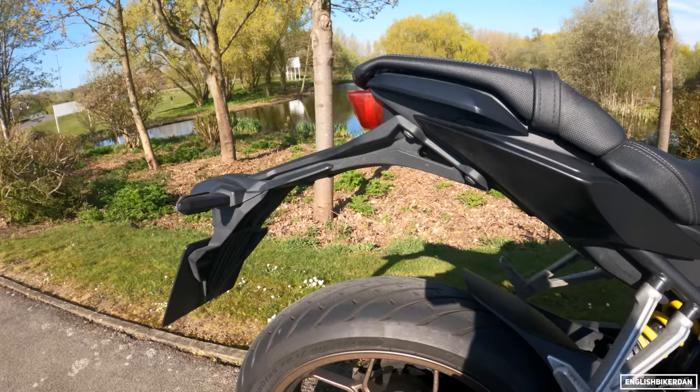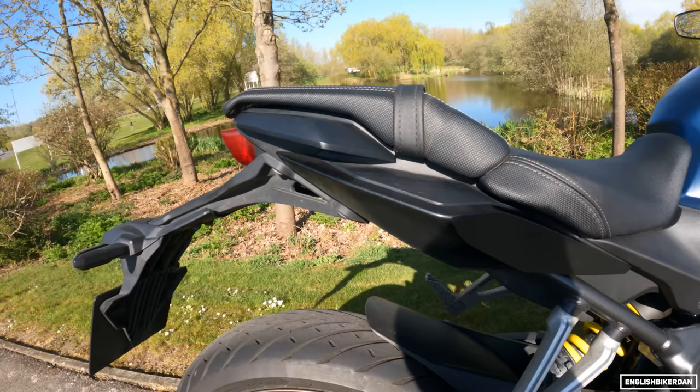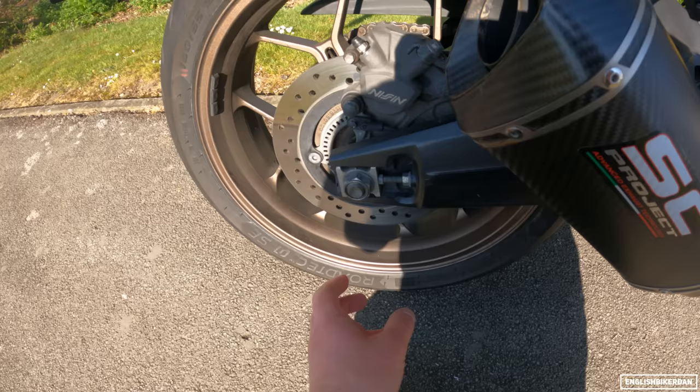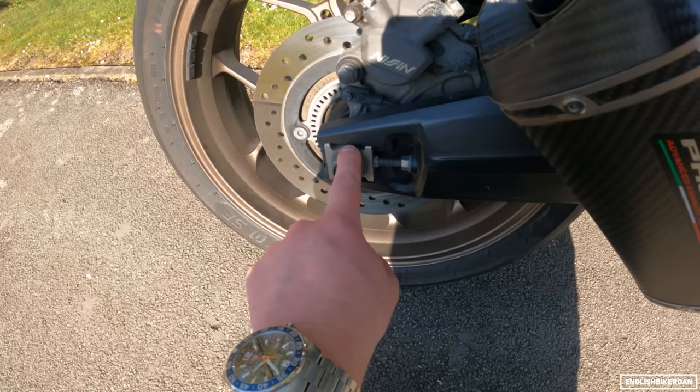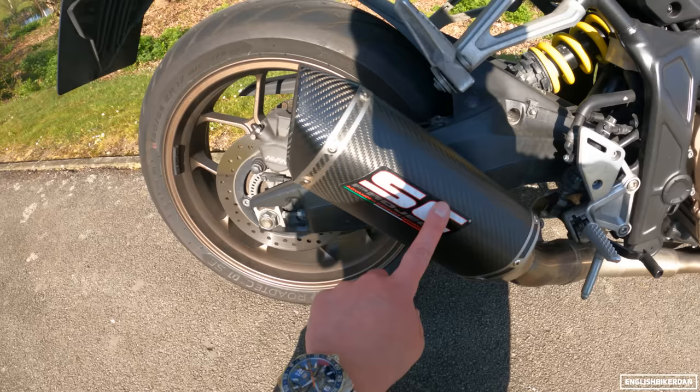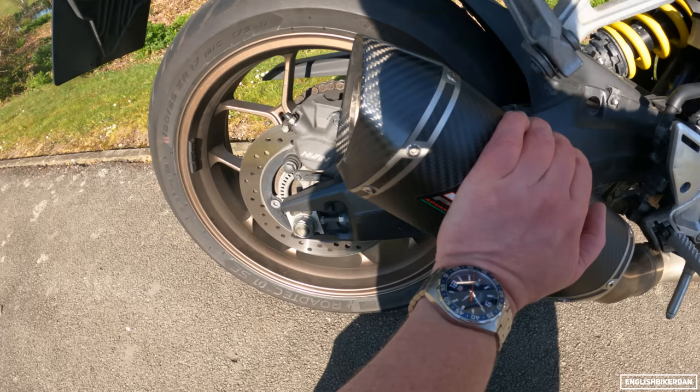I did have swingarm bobbins from RNG but adjusting the chain was a real pain because you had to remove the bobbins and put the adjuster back in to see where the adjuster was. With the RNG ones it basically made chain adjustment a real hassle, so I took them off. At the end of the day I think the pegs would take the brunt of any impact anyway.